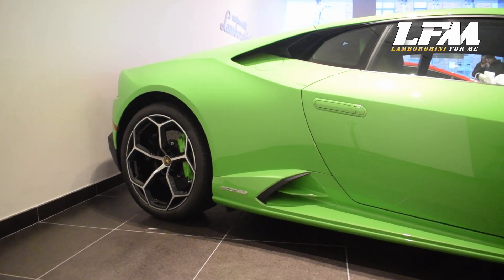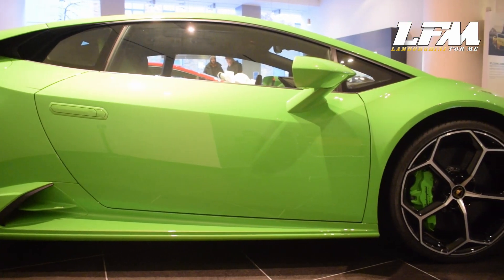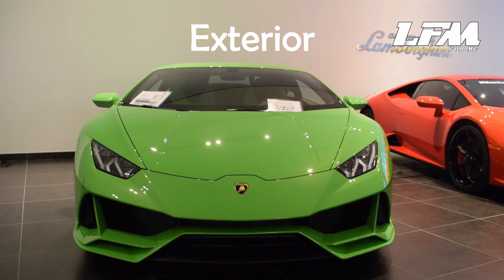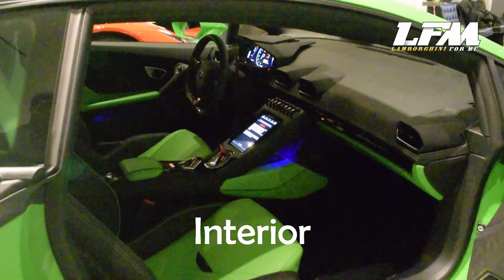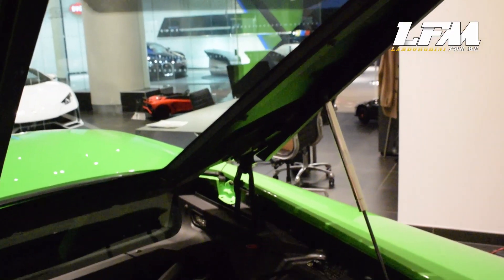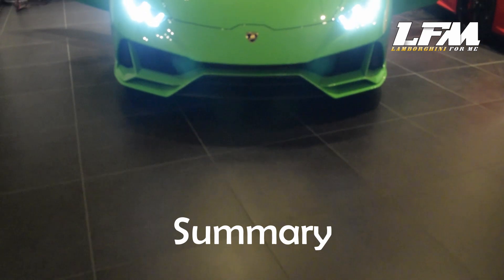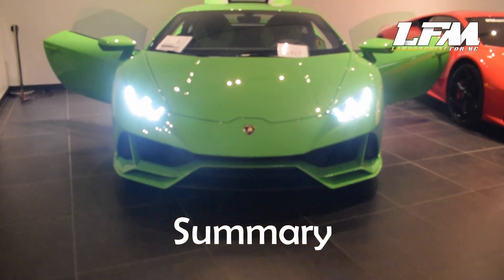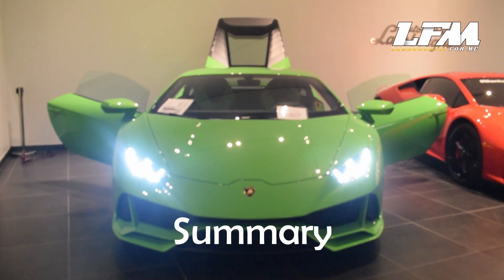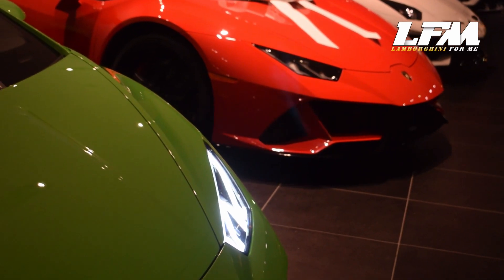This walk-around tour of the 2020 Lamborghini Huracan Evo Coupe in Verde Mantis will be broken down into four parts. First, we will tackle the exterior portion. Next, we'll go inside and see its stunning interior. Then we'll go over the Huracan Evo's performance from its powerful V10 engine to the new LDVI system. And last but not least, we'll wrap things up with a brief summary, price tag, and who to contact to finance or lease this beautiful Lamborghini.